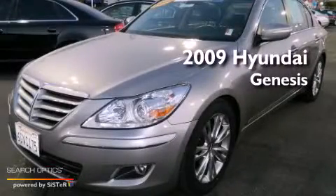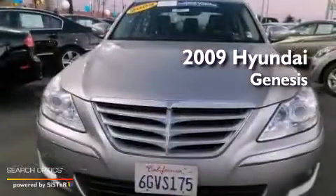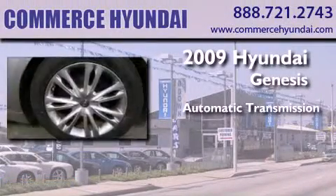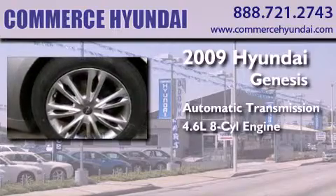This is a certified pre-owned 2009 Hyundai Genesis. This four-door sedan has an automatic transmission and a 4.6 liter V8.